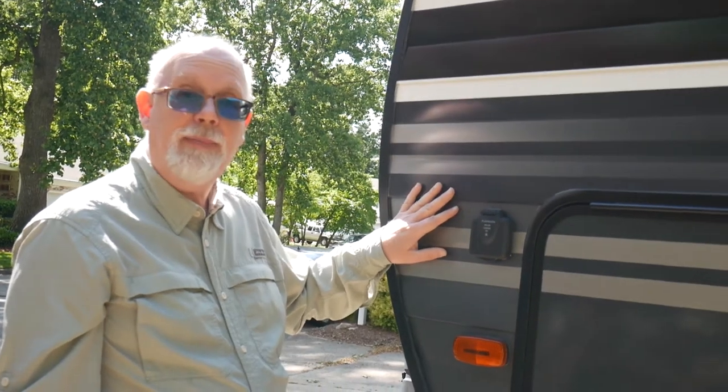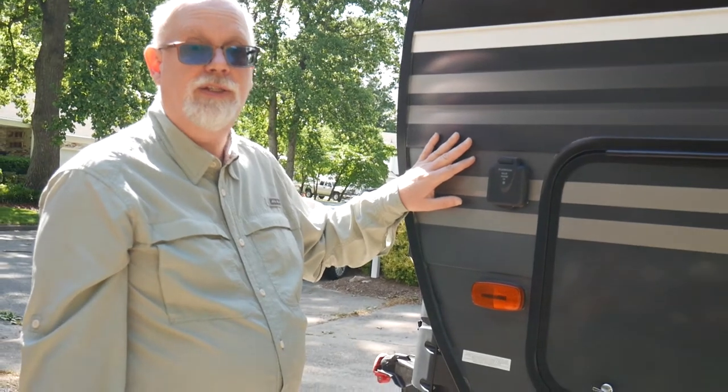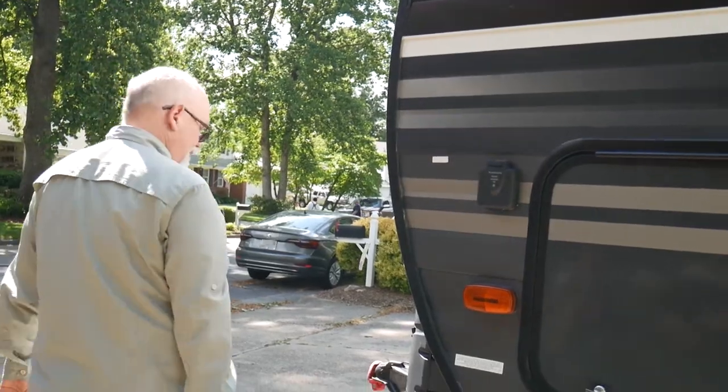That wraps up the tour of the outside of our Grand Design Transcend 28 MKS — I hope you enjoyed it. Thanks for watching. If you enjoyed this video, please subscribe to our YouTube channel. If you have questions, check out the blog review of the Grand Design Transcend on TravelTrailSail.com — there's a comment feature and we'd be happy to try and answer your questions.